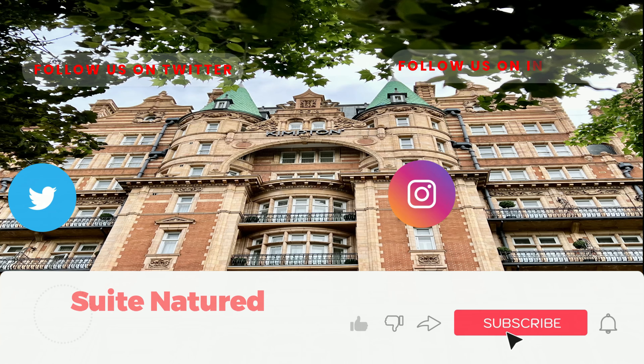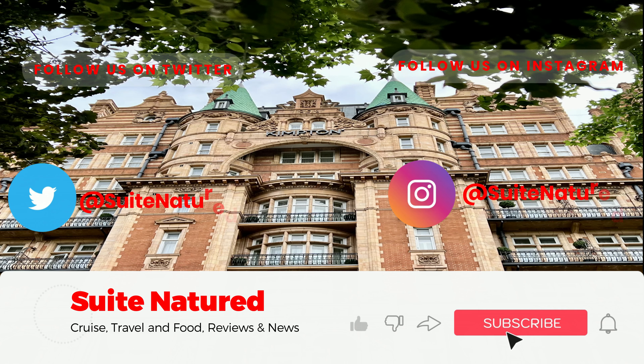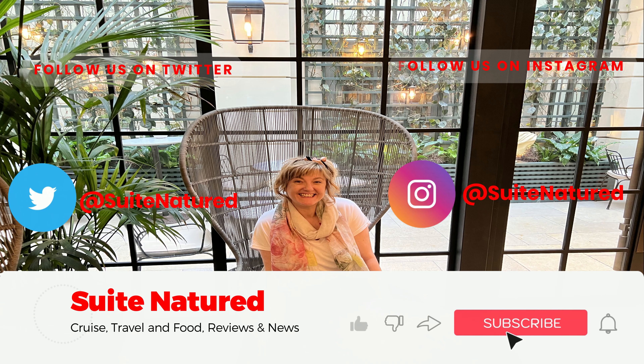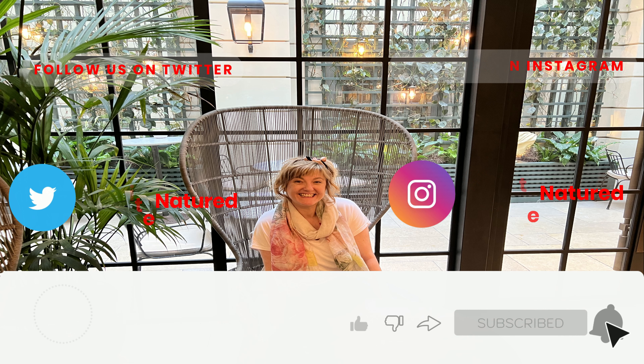If you haven't already subscribed, please do — and if you could hit that like button and the notification bell, that way you'll know when something new comes out. We'd love to get to 10,000 subscribers over this next year, and it is free to press that subscribe button. Thank you — we know it's faffy, but thank you.